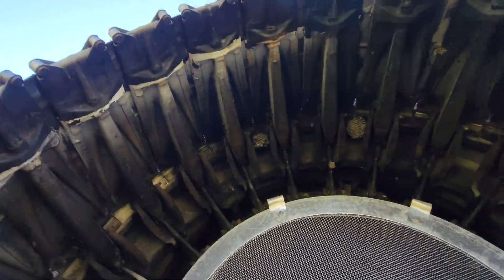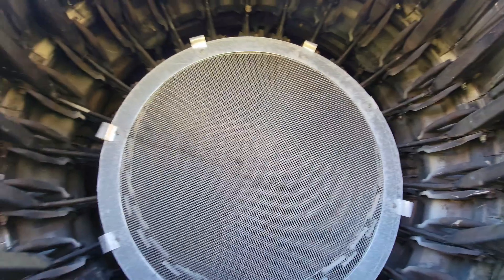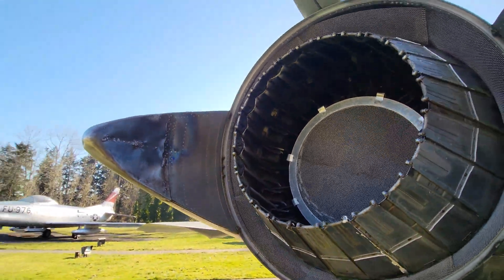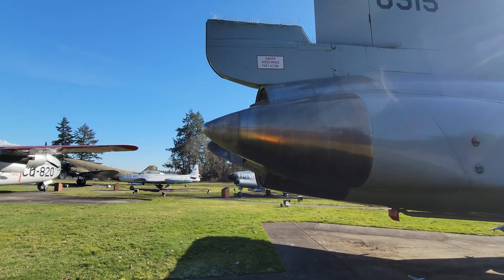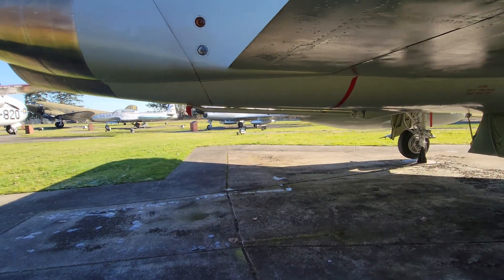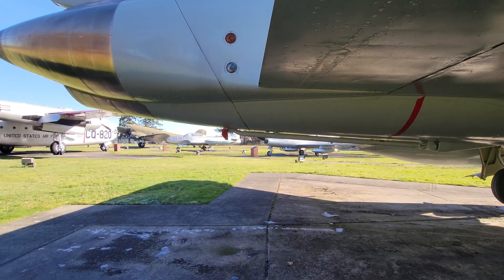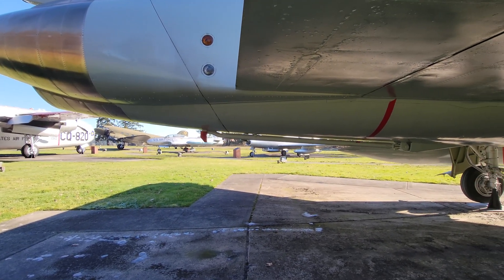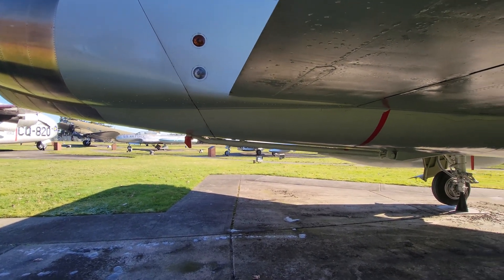And our good friends, wasps, have made a home here. And another look — you can see the arresting hook. It's a different style than what we saw earlier on the F-106.